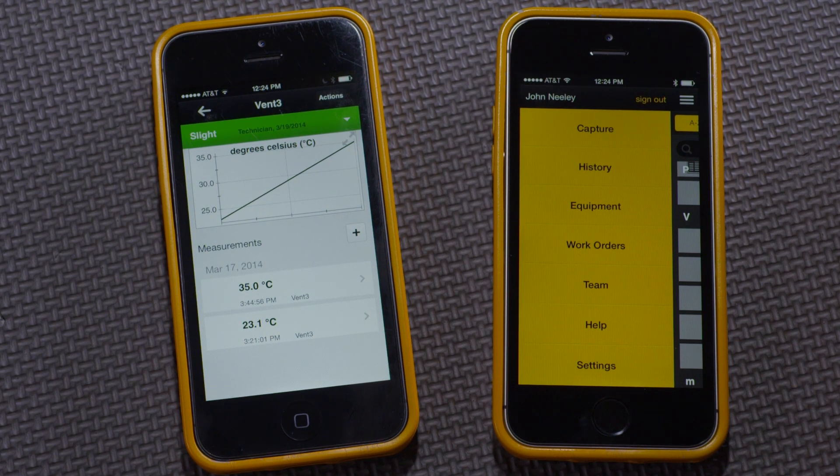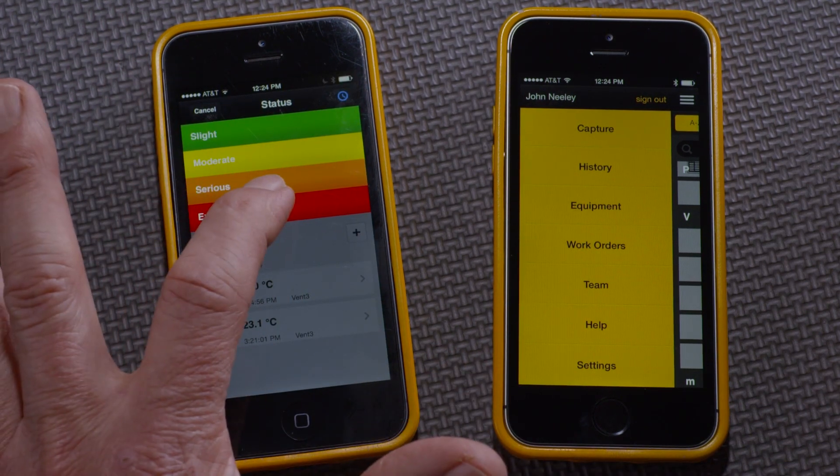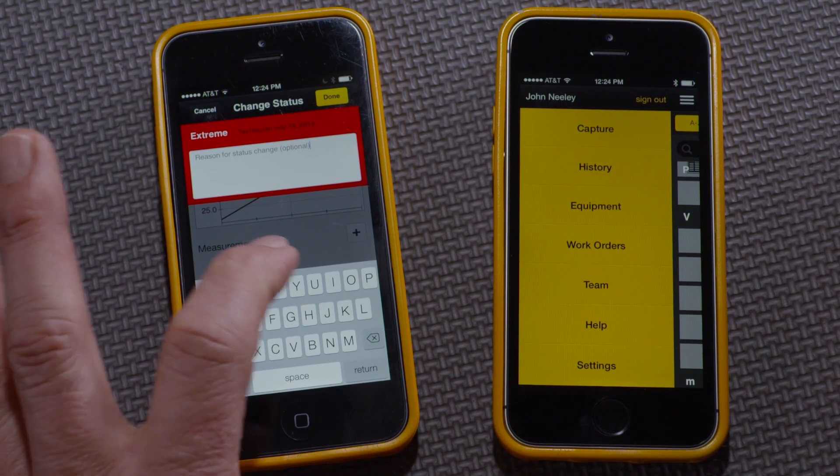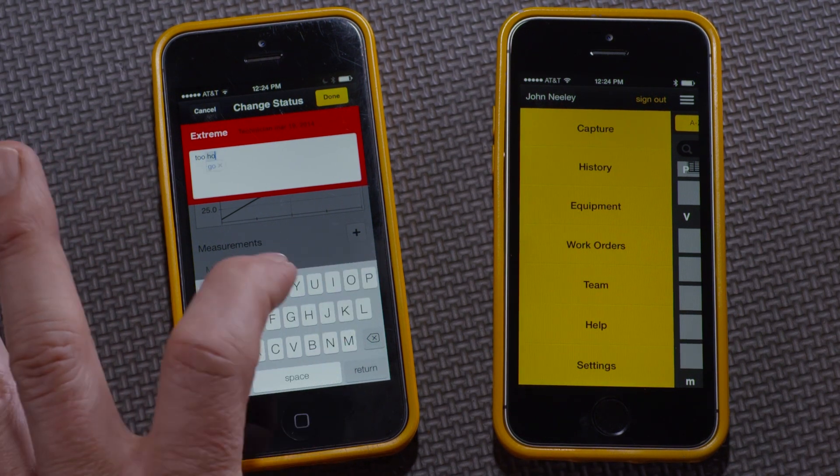To do that, I'll go up here to this status bar, press the down and change it to Extreme. I may even decide to put a reason in here, like Looks Hot, which my teammates can refer to later. Then press Done.